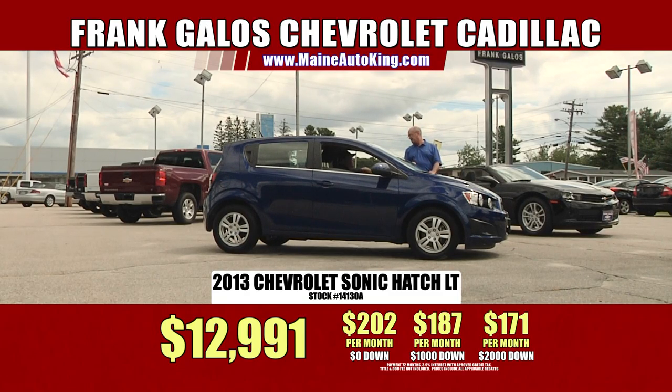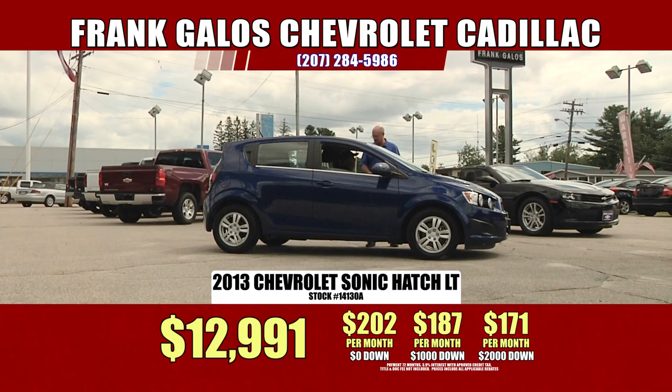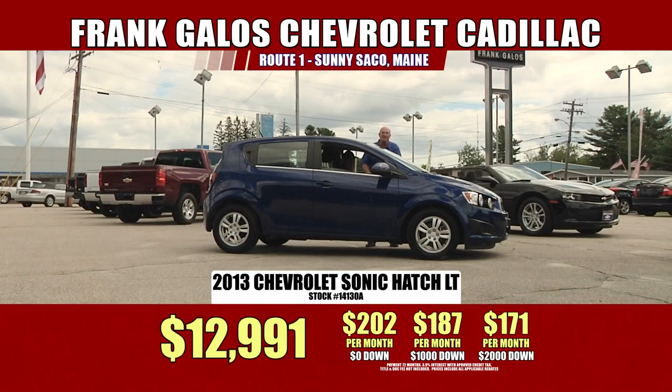Almost like brand spanking new. Surprisingly, there's a lot of space in here too. It's loaded — power windows, door locks, cruise, tilt, air, AM/FM/CD — all of the good stuff. $171 a month for a 2013 Sonic with only 23,000 miles. You're only going to find it right here at Frank Galus Chevrolet Cadillac, U.S. Route 1 in beautiful sunny Saco, Maine, or find us on the web at FrankGalos.com.